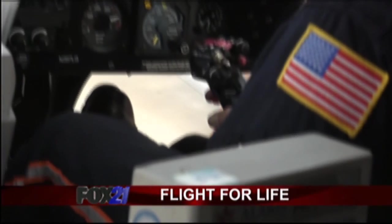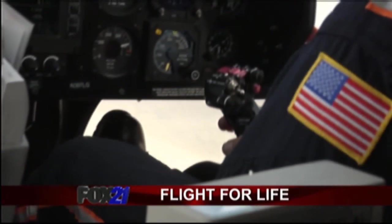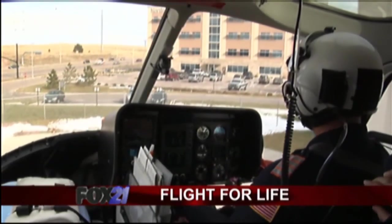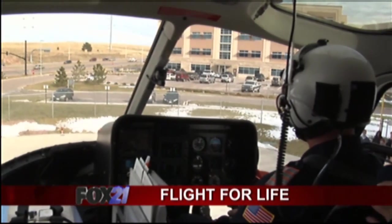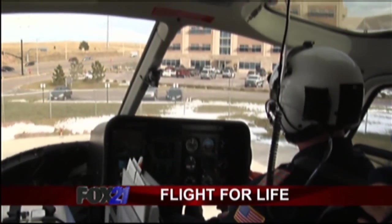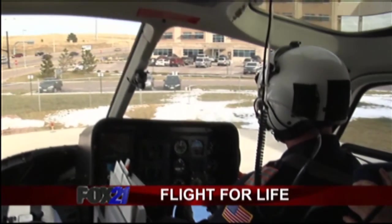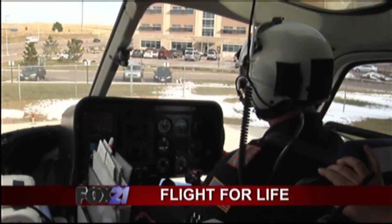Flying this helicopter and knowing that you're moving a sick patient or a person in need, I'm getting the care to that patient, and that's so self-gratifying at this point in my career. You have to talk to the patients — they tell us all the time, we wouldn't be here if it wasn't for Flight for Life. And we hear that all the time, and you know there are cases that are like that.